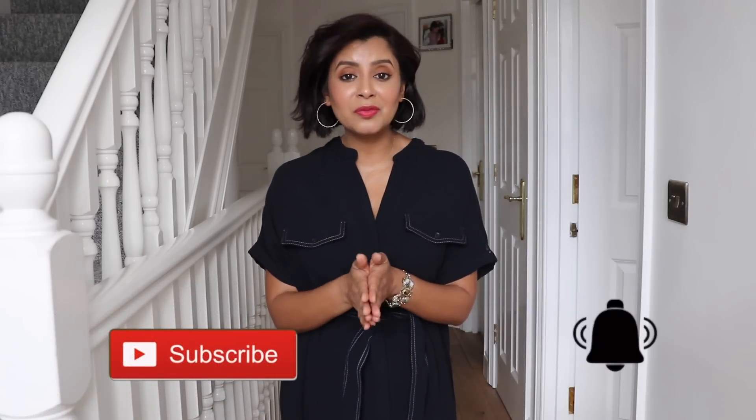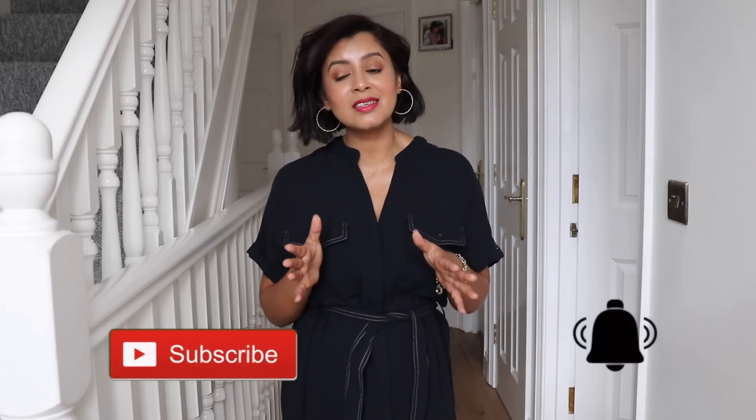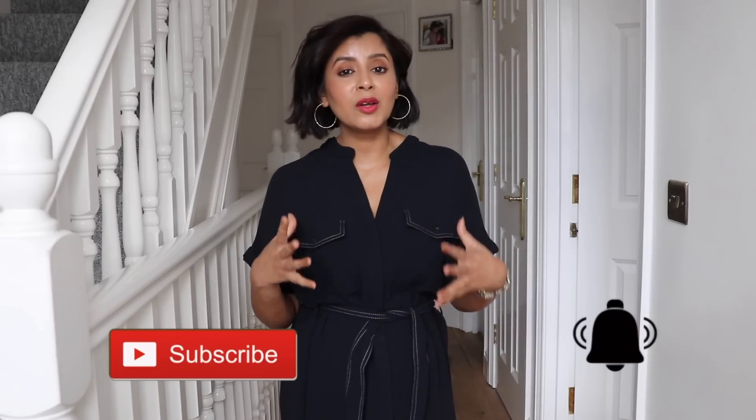We've come to the end of the haul, but do stay tuned for next week when I'll be doing my haul from India. If you're interested in seeing beautiful Indian outfits, please hit the subscribe button and the notification bell — that way you'll be notified when my next video comes up. I hope you enjoyed this haul as much as I did. I loved almost everything I got apart from that linen dress where the shoulders were really bothering me. If you did like this haul, give it a thumbs up, subscribe to my channel, and I'll see you next Thursday.